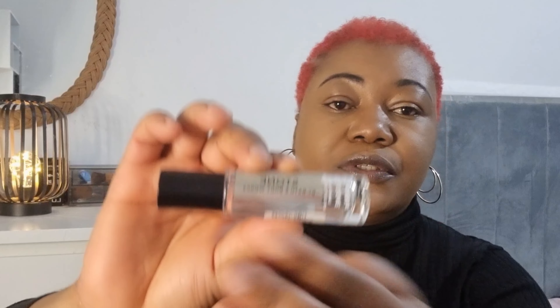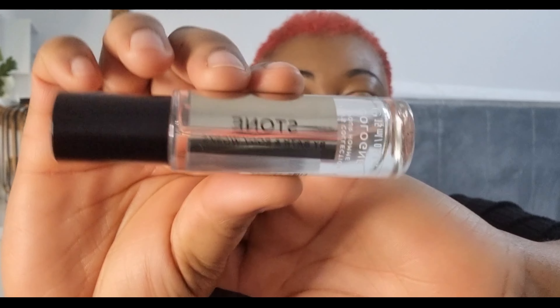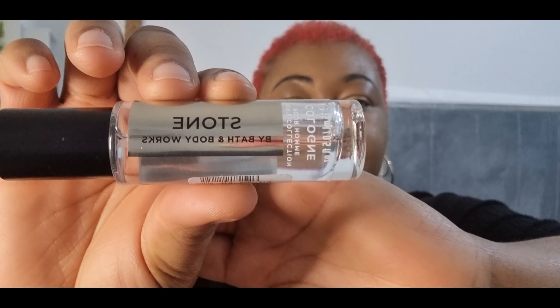This perfume can go into your bag if you're going to work. So that's the Next Beauty set — it says 'Next Beauty.' Now I've got two items here and let's start with this one. My son already finished it — this one is for guys, though ladies can also use it. It's called 'Stone' by Bath and Body Works. I'll show you — it's a cologne. Let me just come close to the camera. It's called Stone by Bath and Body Works.